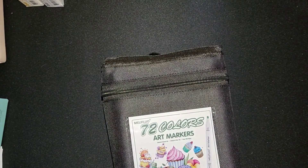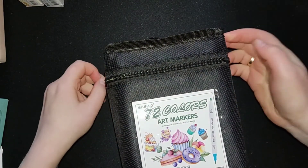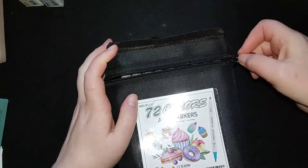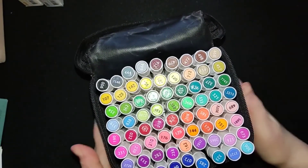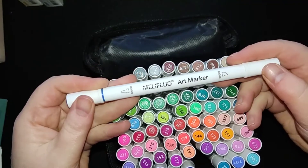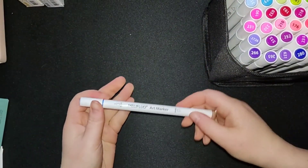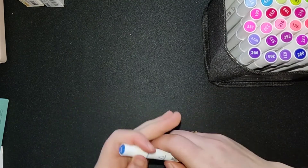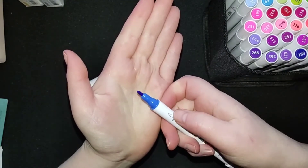And then we have already the last item to show you — this is of course another alcohol marker set, but this is a small set, a 72 set. This is a set that I can take when I'm going somewhere or traveling. They have a nice sturdy container so that they won't fall off. They are the smaller alcohol markers — these are the Male Leaf Flow Art markers. I've already used them in some coloring books and I'm very content with them. This is the brush nib, and this is just a fine point nib.